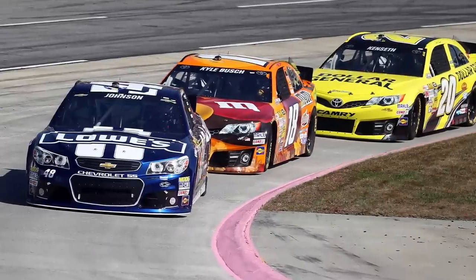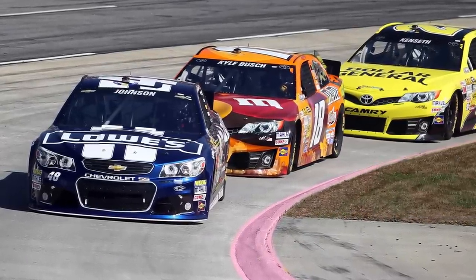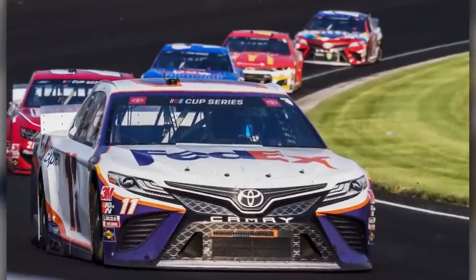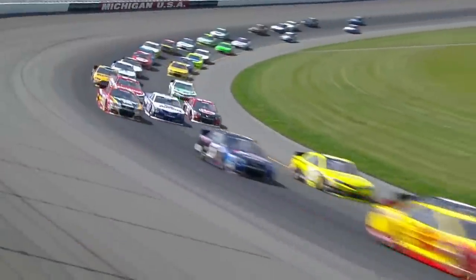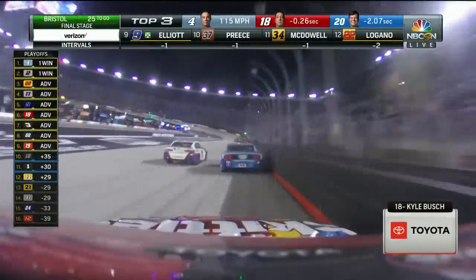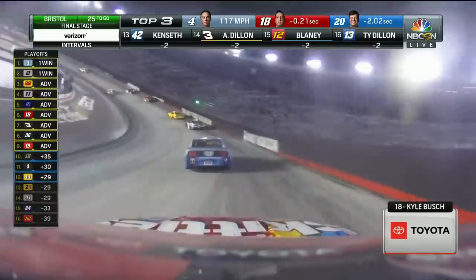So why do these cars have fake lights? There is a legitimate answer to this, because believe it or not, they do serve a purpose. First, let's look at why the cars don't have real lights, and this is pretty straightforward — there's simply no need. The racetracks are always illuminated, whether the race takes place during the day or night, so having lights on the cars is pointless, especially when you consider the added weight lights bring to the car.